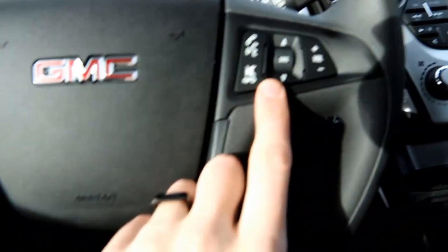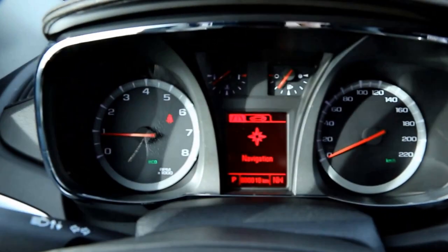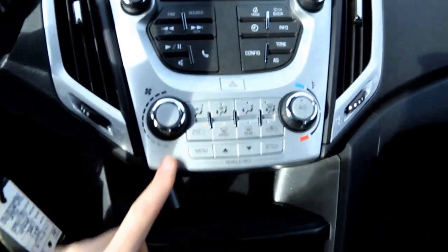Heated mirrors, power windows and locked mirrors. Cruise control on the left, voice recognition and audio controls on the right, information system in the middle of the gauges — scroll through that using these bottom buttons here.